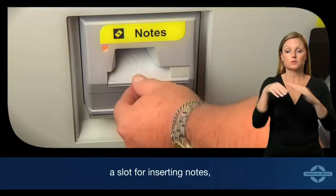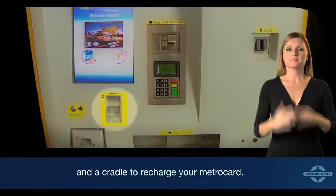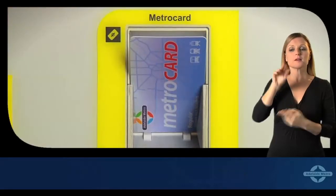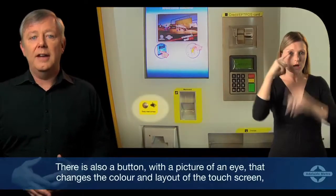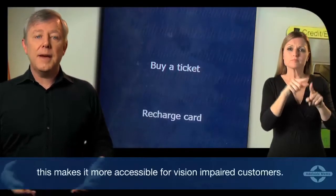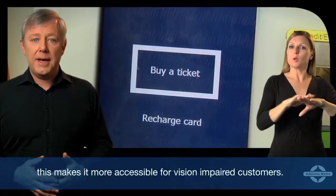There is also a slot for inserting notes and a cradle to recharge your metro card. There is also a button with a picture of an eye that changes the color and layout of the screen, making it more accessible for vision impaired customers.